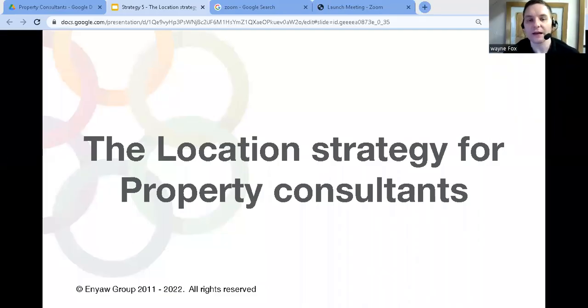The location strategy — what is it and how can you use it to grow your property consultancy? That's what we're talking about in this video.